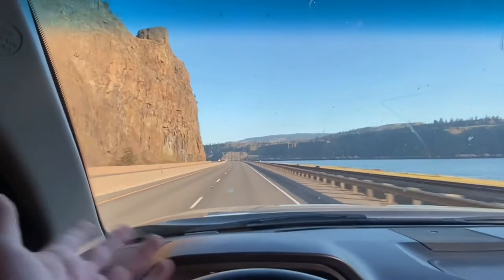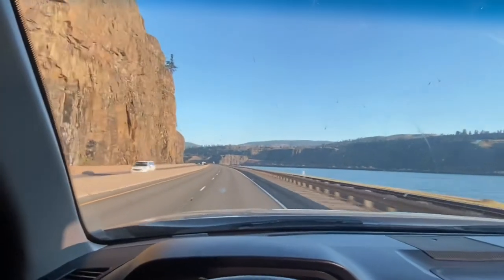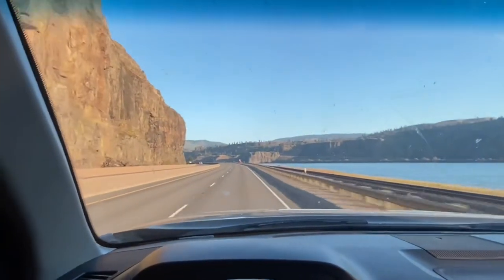I almost forgot — I'll put at the end of this video the scale ticket for this load. I believe it was a little over 17,000 pounds. The truck weighs about 62,000, so I'm pulling somewhere around 11, 11.5 thousand.